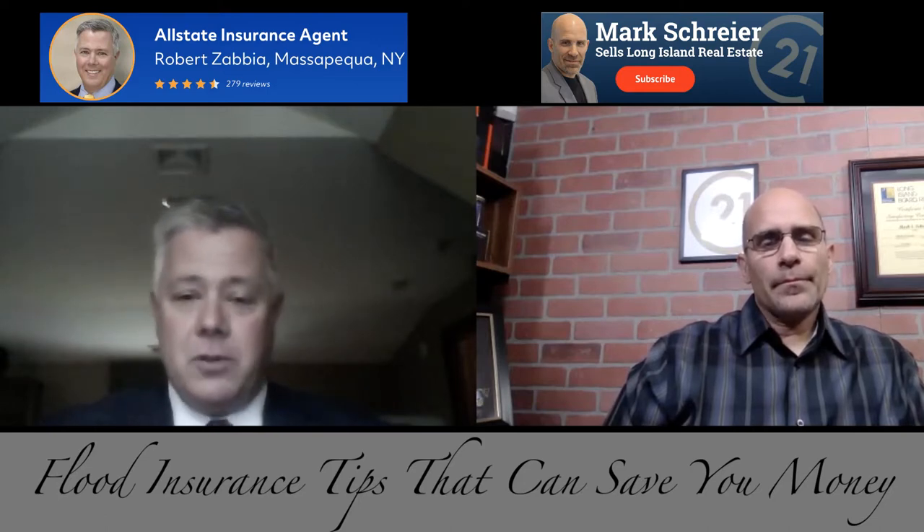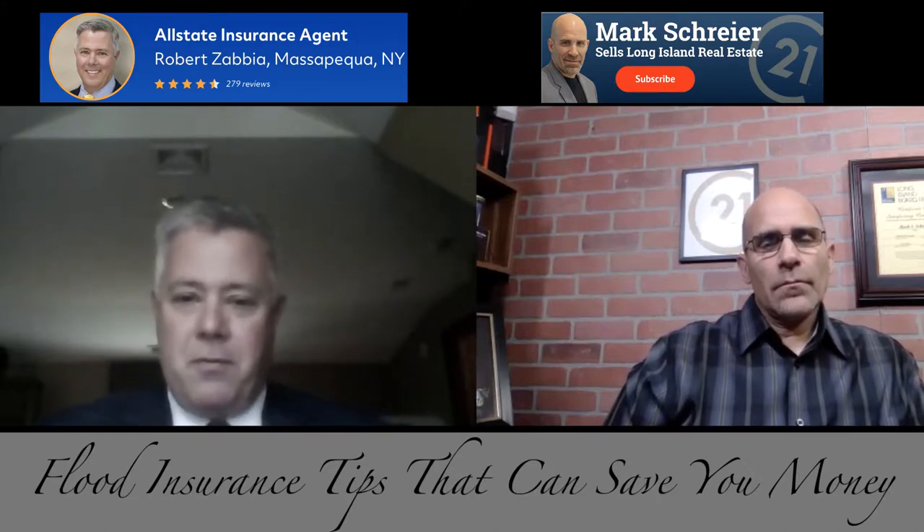We have seen deals fall apart because something changed right before closing, so don't put it off till the day before to get the flood insurance.